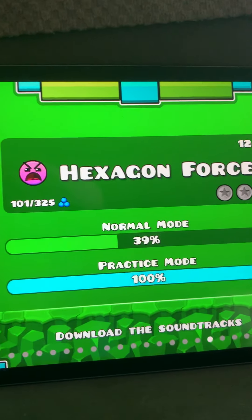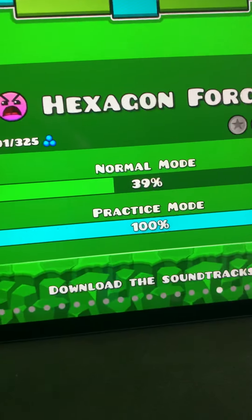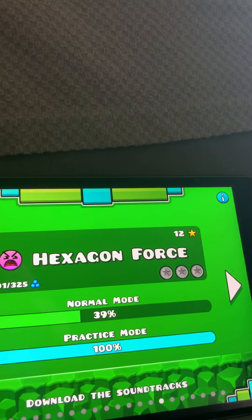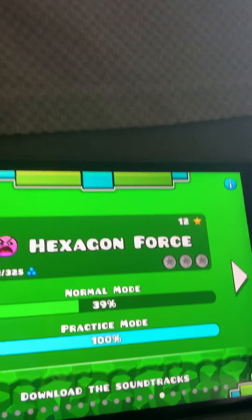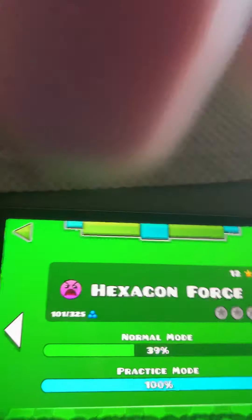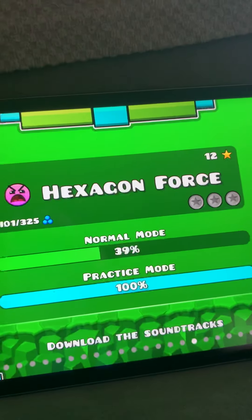Hexagon Force. This level is a very hard one — pretty tricky. They introduced the dual mode so you could go in double form.